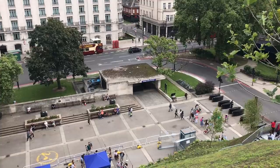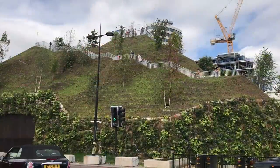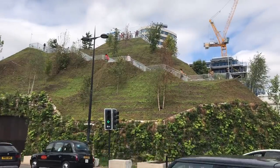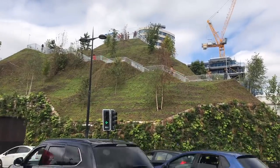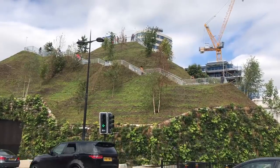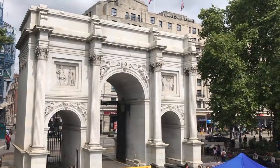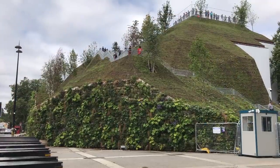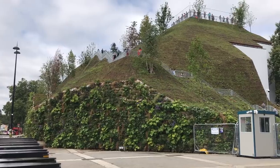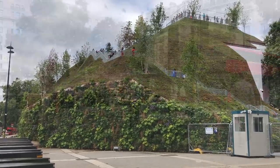The mound is due to remain in situ until January 2022, whereupon it will be dismantled and the greenery will be recycled. Personally, it is my opinion that the money would be better spent elsewhere — perhaps on the green spaces Westminster already has. But aside from that, I thought I'd do my best to give it a fair shake. I visited it when it was free, and I don't live in the city of Westminster, so it cost me nothing.